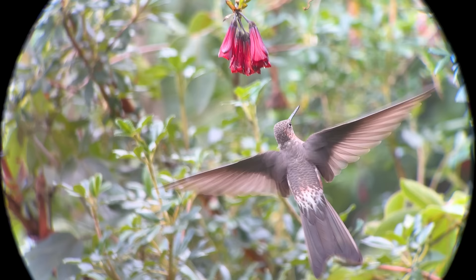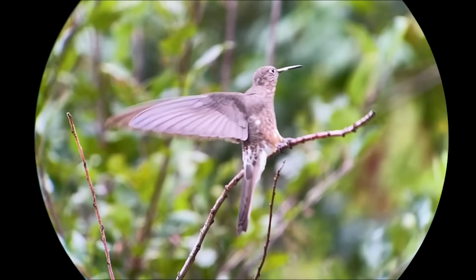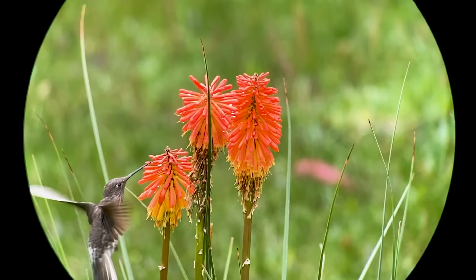It ranges from southern Colombia all the way down through Argentina and Chile. The Chilean subspecies is migratory and breeds at sea level, then migrates all the way across the Andes to winter at higher altitudes in Argentina.